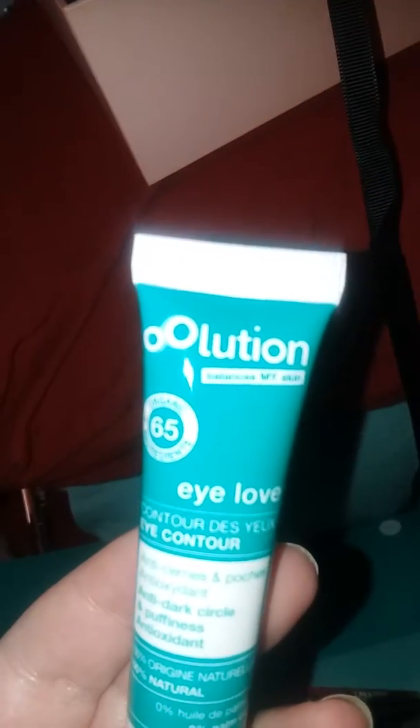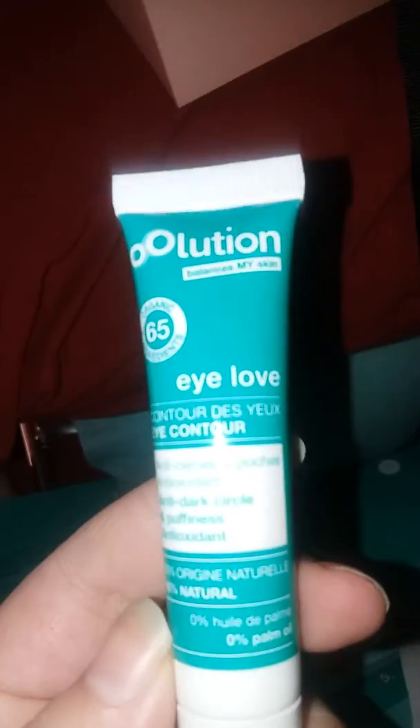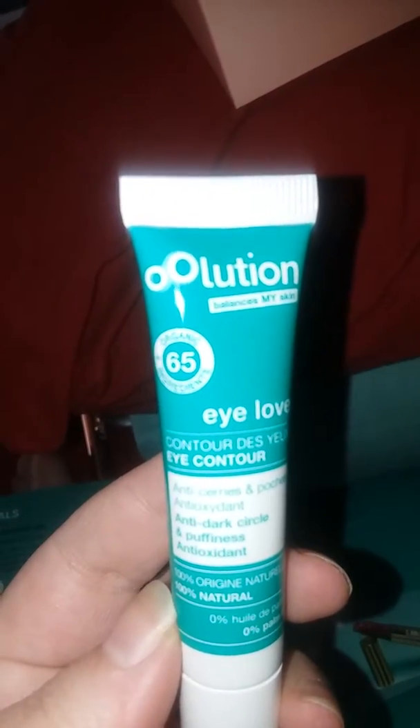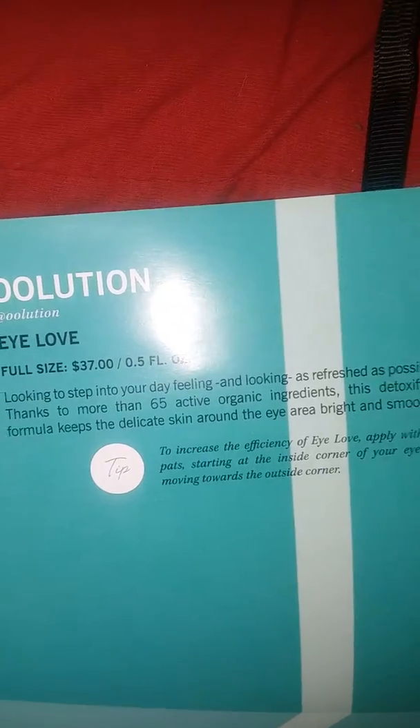The next product is Illusion — I love contour — it's an eye contour product at 0.5 fluid ounces. It's supposed to get rid of puffiness and dark circles. This is actually full size at $37, which is pretty cool. So already we're way over the box price — the shower gel was $15, the lipstick was $17, that's $32, plus $37 and another $5.